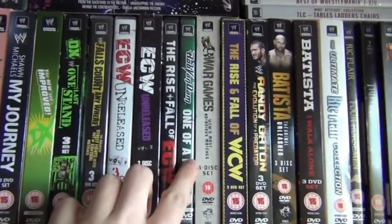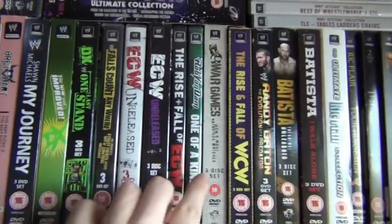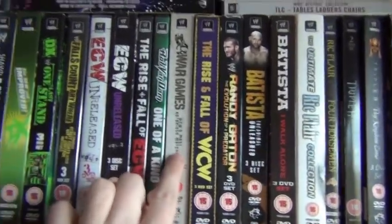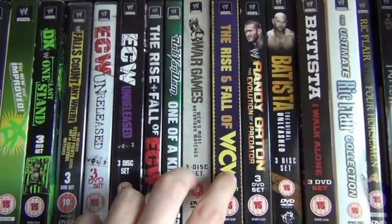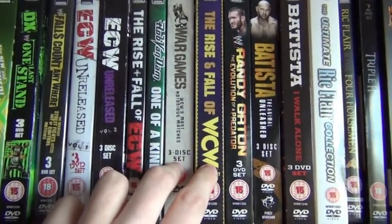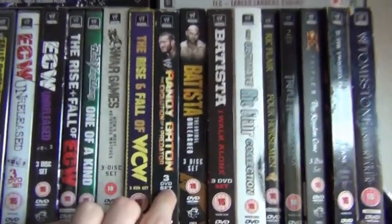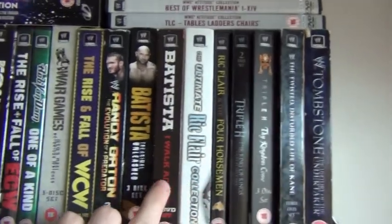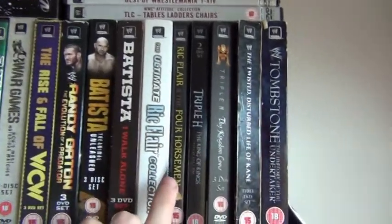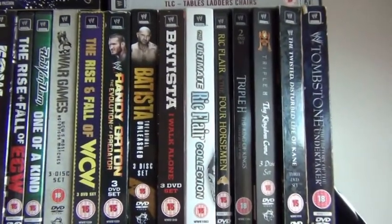We've got an ECW section here. We've got WCW Wargames and Rise and Fall of WCW. Then we've got all of Evolution — I thought it would be rather cool to put them all together, because let's face it, it was one cool faction.